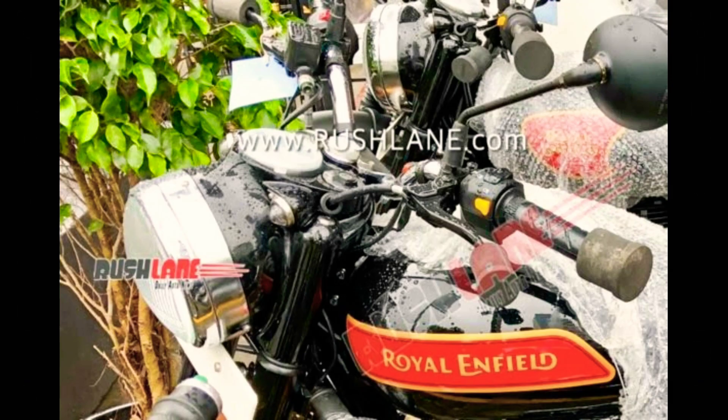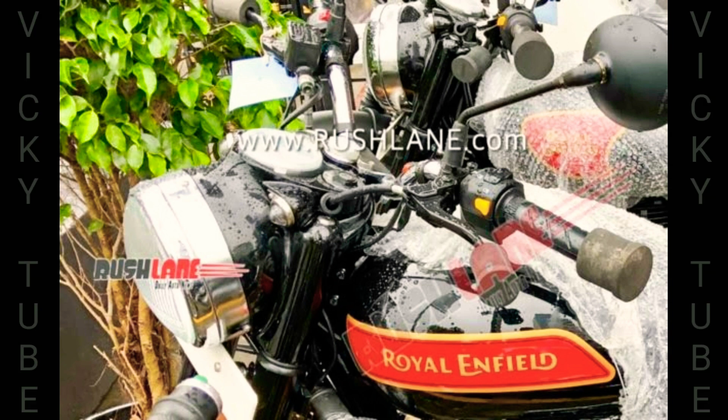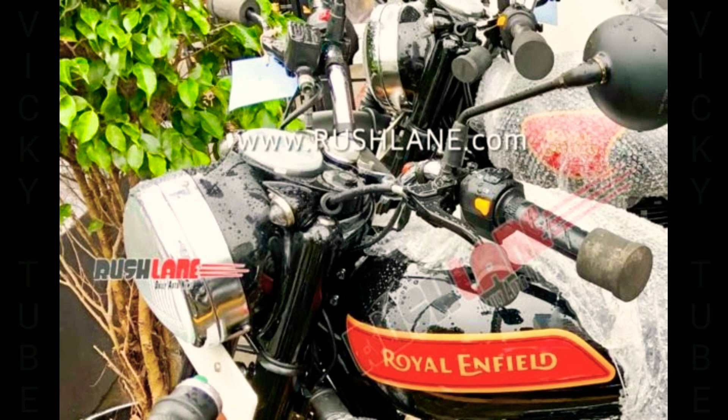Spy shots are credited to automotive enthusiast Kishore K. The images confirm that the BS6 range will come with a new color combination, new logo design on the tank, matte black engine, alloys, and more. The price is expected to be increased by about 5% thanks to the BS6 update.